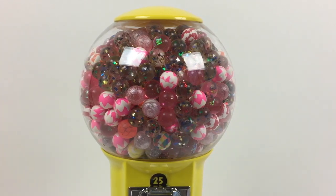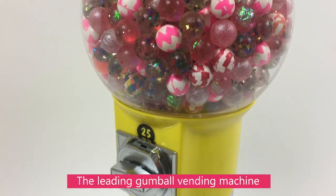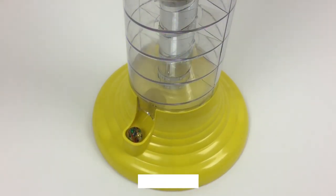Hey there. My name is Nico. Global Gumball has recently invented a new way to attract business to your vending machine. We have created an LED strip light that lights up the entire spiral. If you are looking to add more profit, this is a great investment.